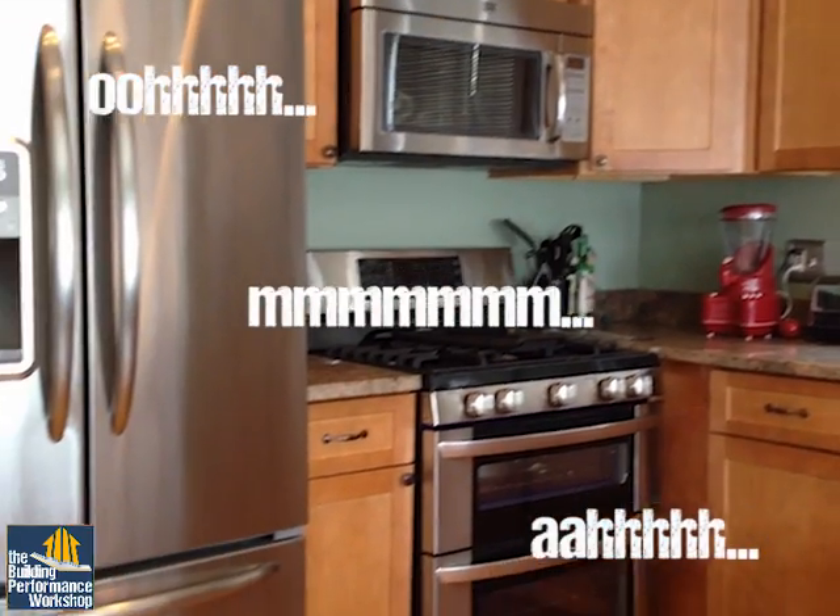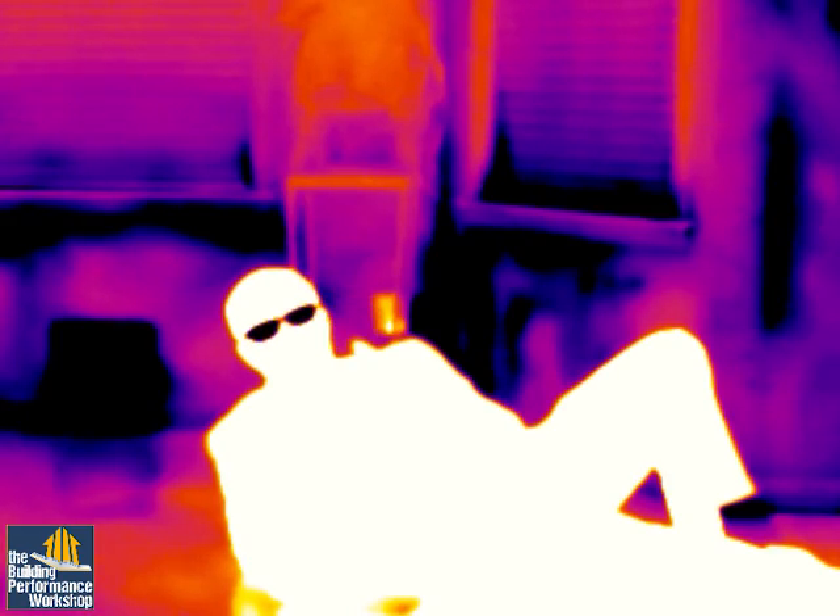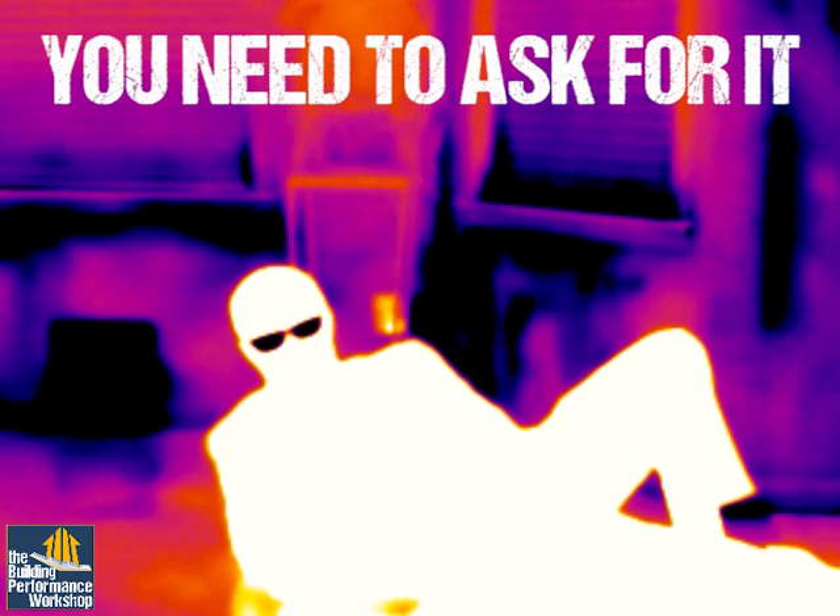It was just renovated. Look — fresh paint, nice countertops, new fridge. And most importantly, behind the walls, a nice airtight insulation layer, right? Wrong. If you can't see it and the seller's not offering any information, you need to ask for it.